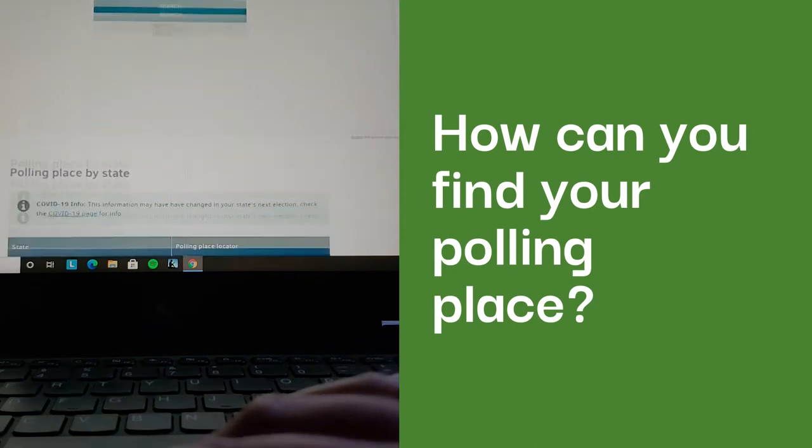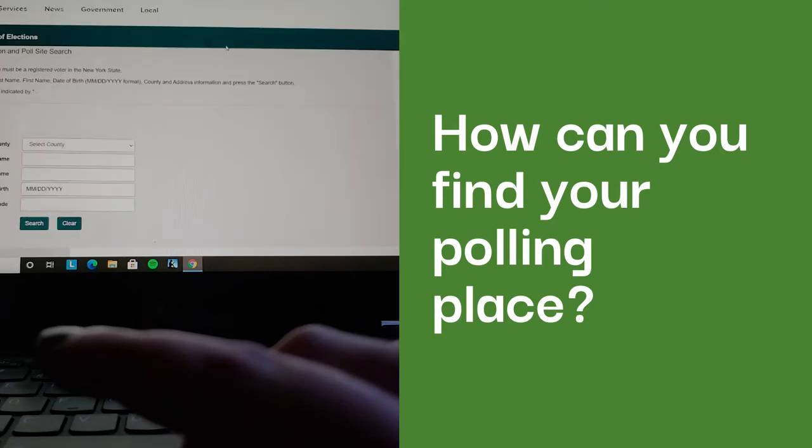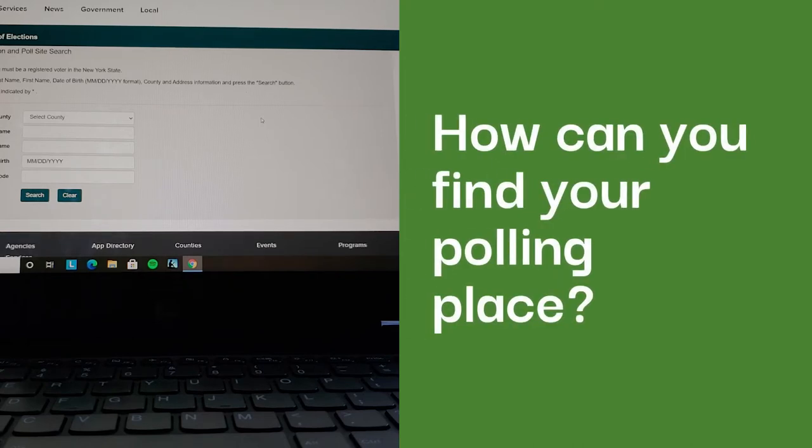After that, scroll down to find your state. Once you find your state, click on it and they will ask you for information such as your address and name. Just fill that out and they will give you your polling place location. It is important to remember that your early voting polling place and your election day polling place could be different, so make sure that you check.